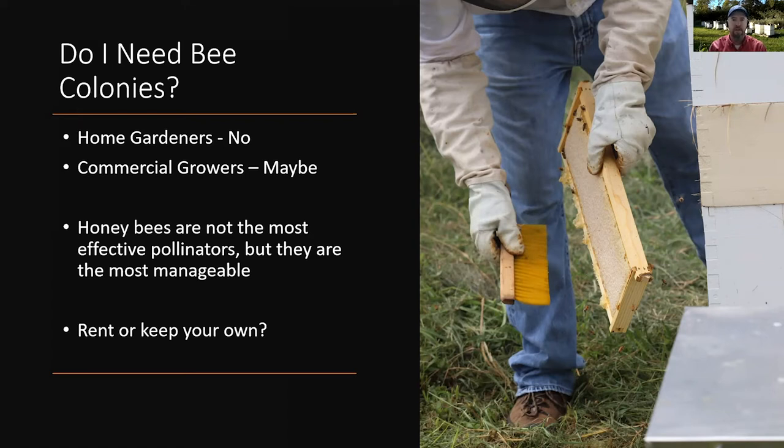Our feral bee colonies, native bees, bumblebees, orchard bees, butterflies — things like that — have been affected by the same things that honeybees have been affected by: disease, parasitic mites, pesticides, and all that sort of thing. We simply don't have the number of native or wild pollinators available, so you may in fact need honeybees on your farm to adequately pollinate your crop.